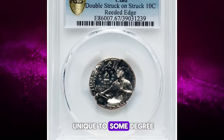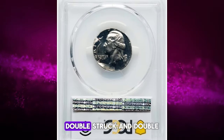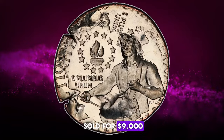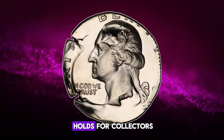All mint errors are unique to some degree, but one would doubt that another rotated double-struck and double-denomination proof Bicentennial quarter exists. This incredible piece was sold for $9,000, a testament to its rarity and the intrigue it holds for collectors.